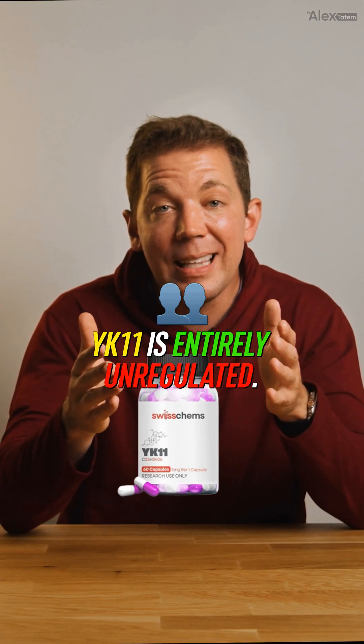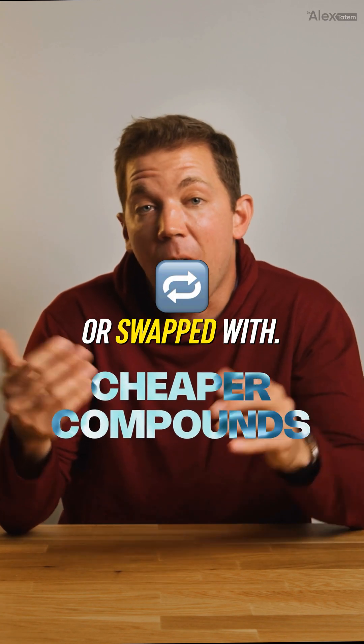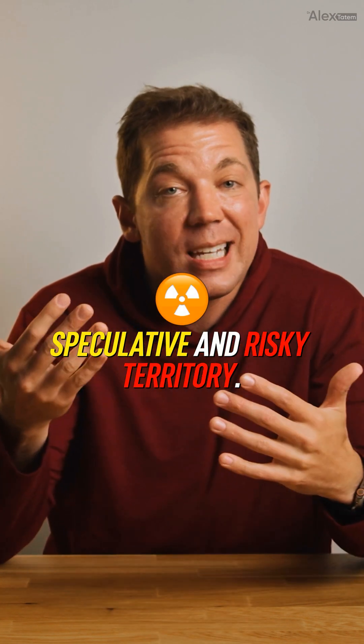Contamination roulette: YK11 is entirely unregulated. Your lab-grade capsules could be contaminated, underdosed, or swapped with cheaper compounds. Bottom line: YK11 promises game-changing muscle growth with fewer sides, but this is anecdotal, speculative, and risky territory.